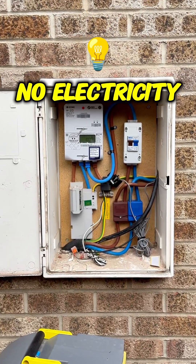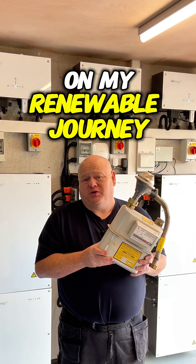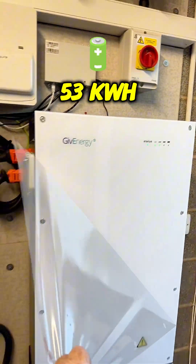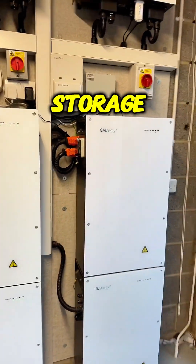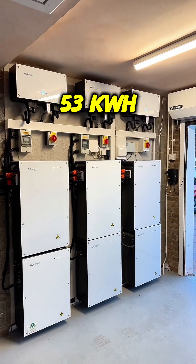No gas bills and no electricity bills — that is the main thing I've been trying to achieve on my renewable journey. I've got 32 solar panels up on the roof and we've now got 53 kilowatt hours of battery storage across six batteries.